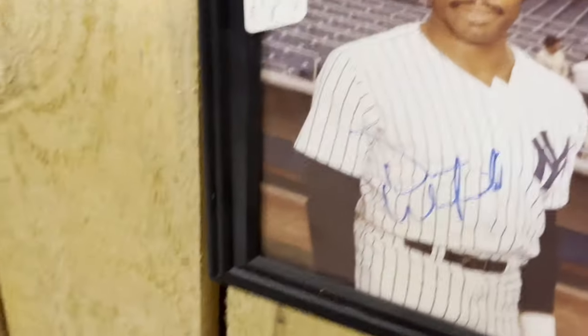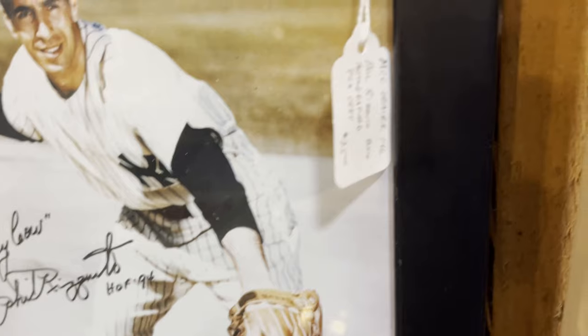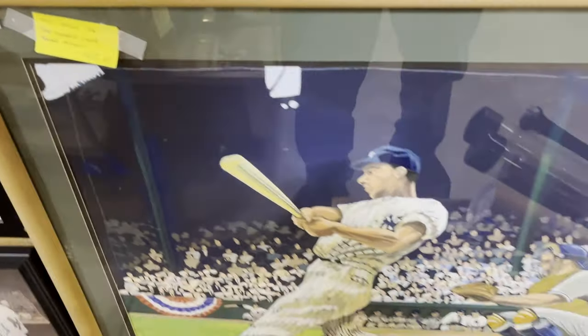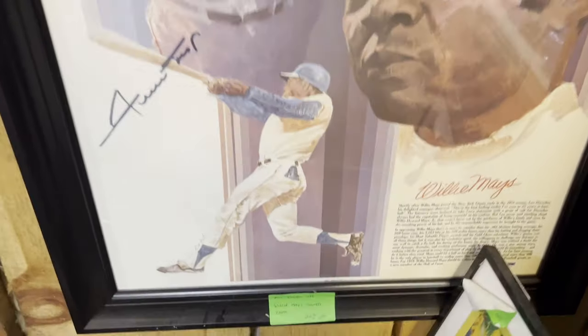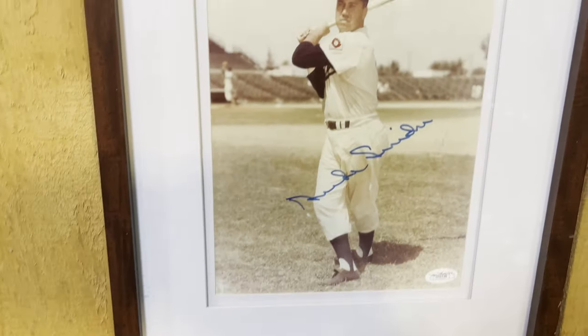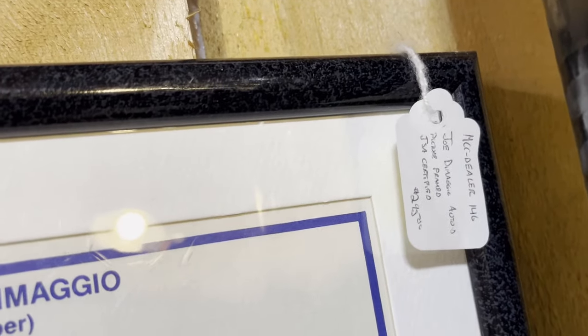Now going over to the autographed photos — there's one of Dave Winfield, I think that says $55. One for Phil Rizzuto — flipping over the price tag — looks like $75. There's one of Joe DiMaggio. Here's Whitey Ford, priced at $79. Willie Mays — looks like 20% off, I don't know where the price tag is — there it is, $195. There's a Duke Snider, priced at $65. Another Joe DiMaggio for $295.